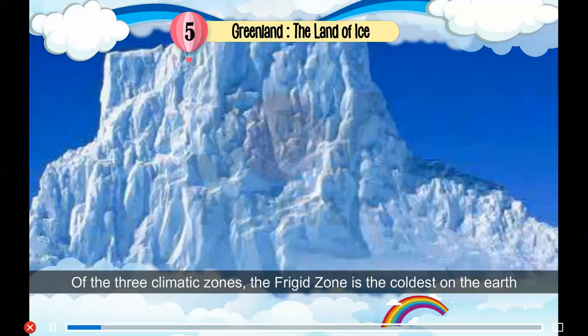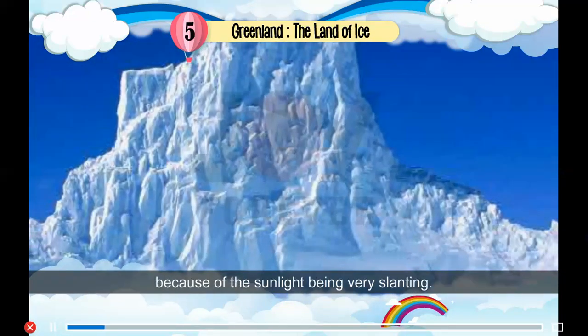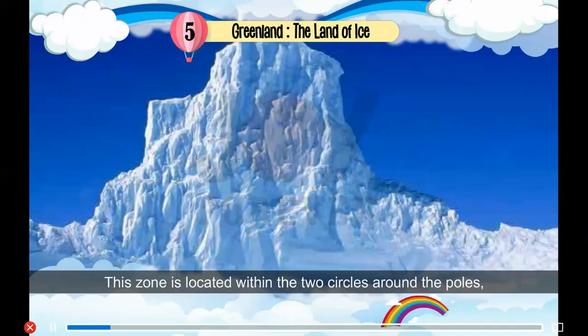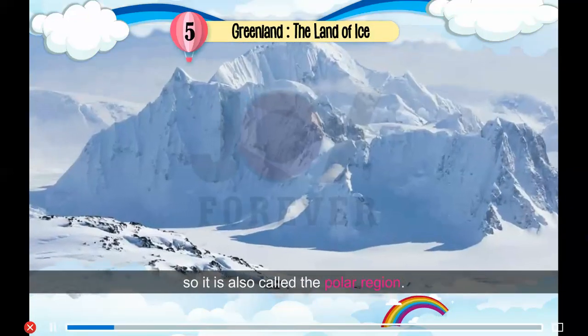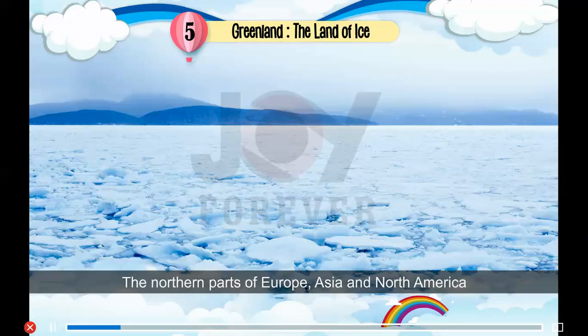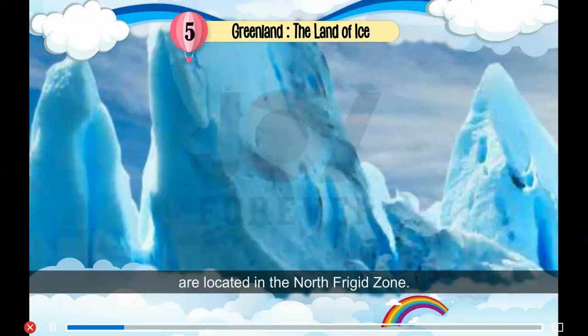Of the three climatic zones, the frigid zone is the coldest on the earth because of the sunlight being very slanting. This zone is located within the two circles around the poles, so it is also called the polar region. Many parts of the region are permanently covered with ice. The northern parts of Europe, Asia and North America are located in the North Frigid Zone.